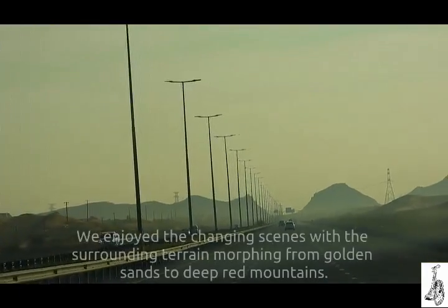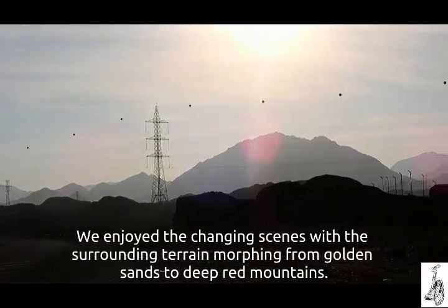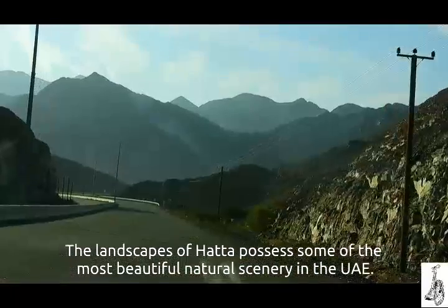We enjoyed the changing scenery with the surrounding terrain morphing from golden sands to deep red mountains. The landscape of Hatha possesses some of the most beautiful natural scenery in the UAE.